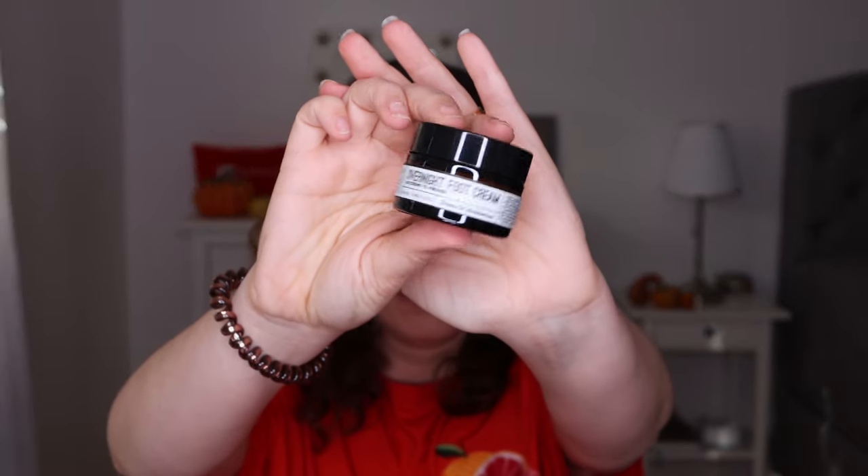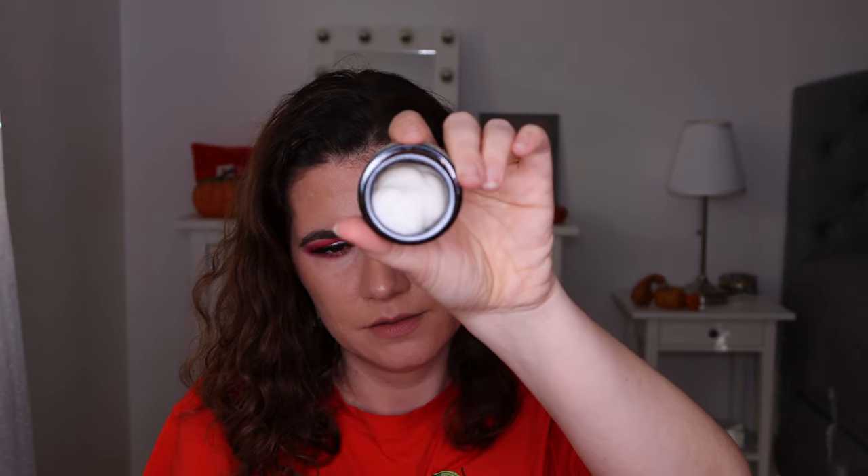The next item we have is the Echo overnight foot cream — a night cream for feet. It looks like this. It smells like mint — very fresh and interesting. I will definitely try this out, so we have an overnight foot cream.